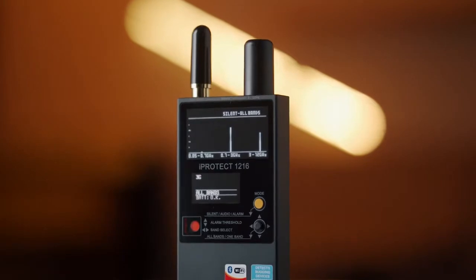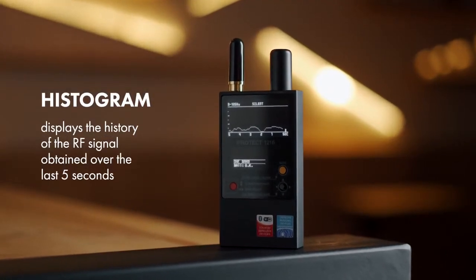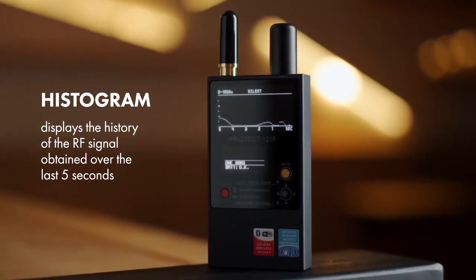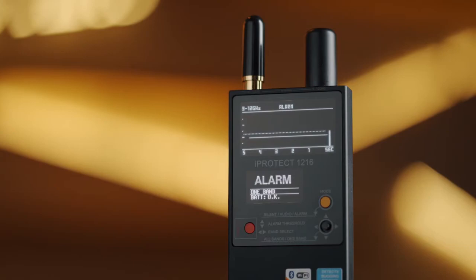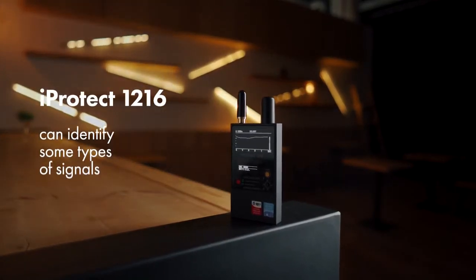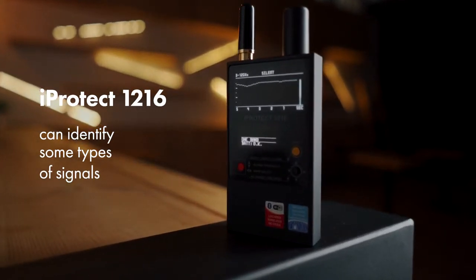The bar graph shows the momentary RF level. The histogram displays the history of the RF signal obtained over the last five seconds and is very informative when observing intermittent or periodical signals, or when probing an area quickly. In addition to drawing a bar graph, the iProtect 1216 can identify some types of signals and show a corresponding message on the additional display.